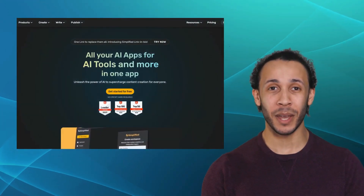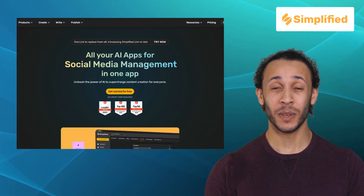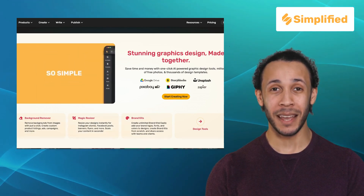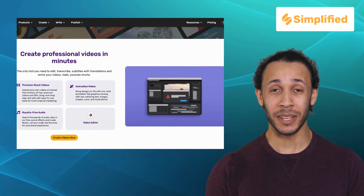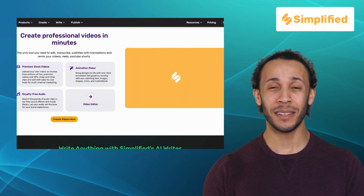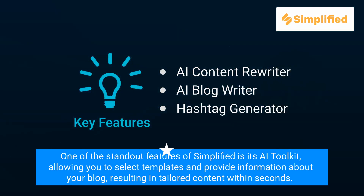Next, we have Simplified. Simplified is an AI-driven writing tool that simplifies complex content creation processes. It offers features like AI Content Rewriter, AI Blog Writer, and Hashtag Generator. Simplified has the ability to condense lengthy texts into concise summaries without losing the essence of the content, saving you both time and effort. One of the standout features of Simplified is its AI toolkit, allowing you to select templates and provide information about your blog, resulting in tailored content within seconds.